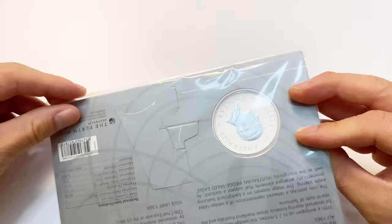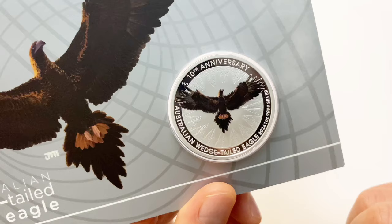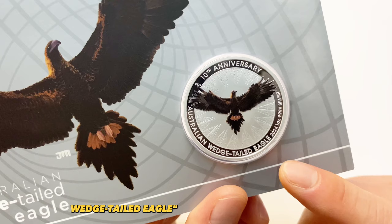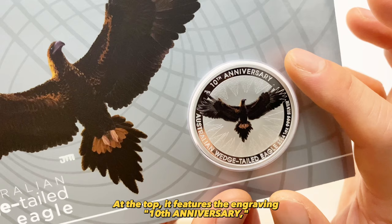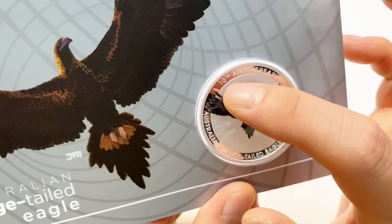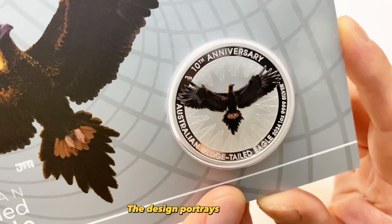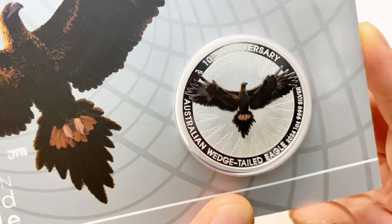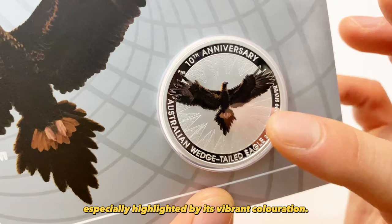Let's take a closer look at the coin. The inscription 'Australia Wedge-tailed Eagle' is positioned lower on the coin compared to previous versions. At the top, it features the engraving '10th Anniversary,' and on the top tip of its wing you will notice 'P125,' signifying the Perth Mint's 125th anniversary. The design portrays the eagle as the majestic ruler of the skies, symbolizing freedom, power, and speed, especially highlighted by its vibrant coloration.